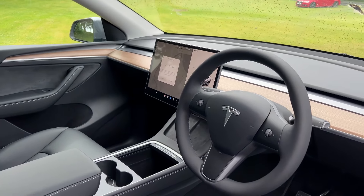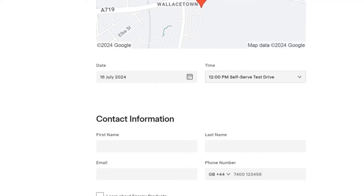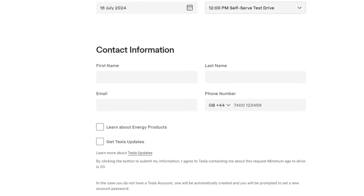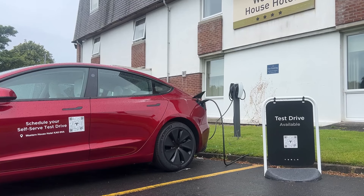There is a little QR code here if you want to go ahead and pause the video and put yourself in for a test drive. Let's have a quick look at the new colour before we go ahead and jump in. This particular one is the dual motor as we can see in the badge in the rear.